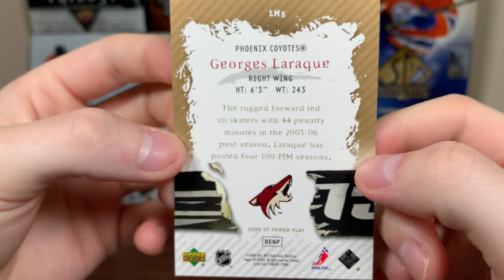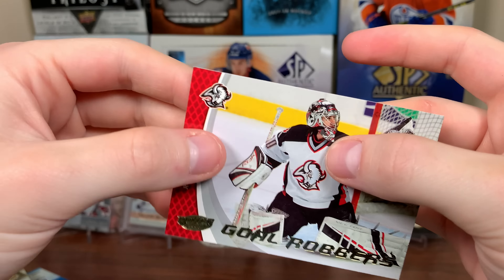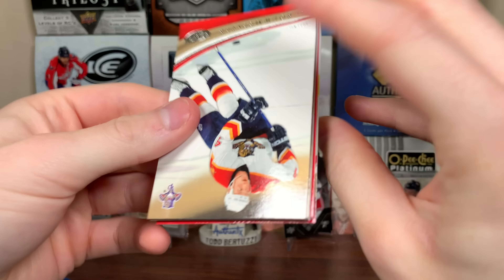There's George Laroque, the rugged forward. Led all skaters with 44 penalty minutes in 05-06 postseason. Laroque has posted 400 penalty minute seasons. Very cool there.